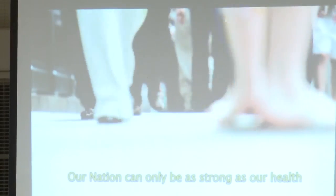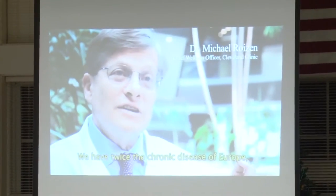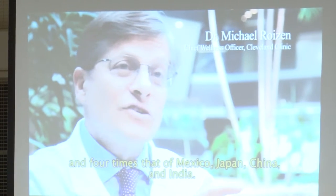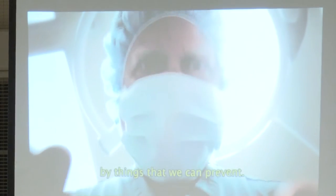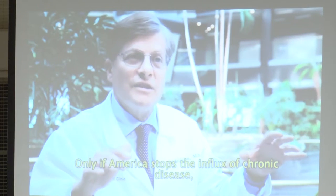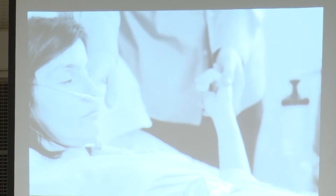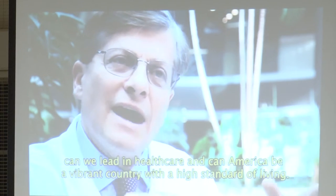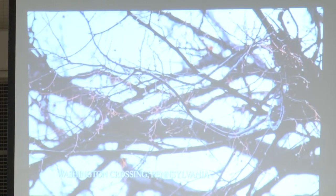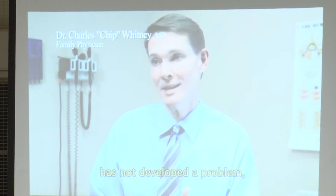Our nation can only be as strong as our health, and we're not doing well. We have twice the chronic disease of Europe and four times that of Mexico, Japan, China, and India. 75 percent of our medical costs are caused by chronic disease — things we can prevent. Only if America stops the influx of chronic disease, and only if each individual stops their own chronic disease, can we lead in healthcare and be a vibrant country with a high standard of living.